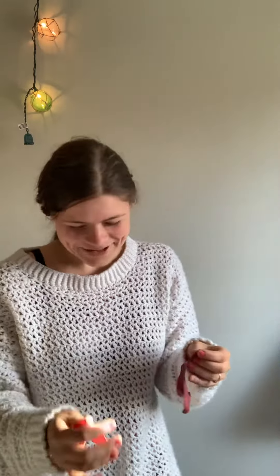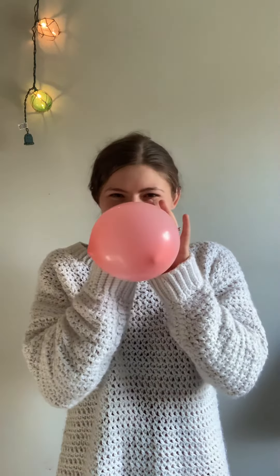I go to Dollar Tree and get heart-shaped balloons. They look cute but a little goofy. That's not a heart.